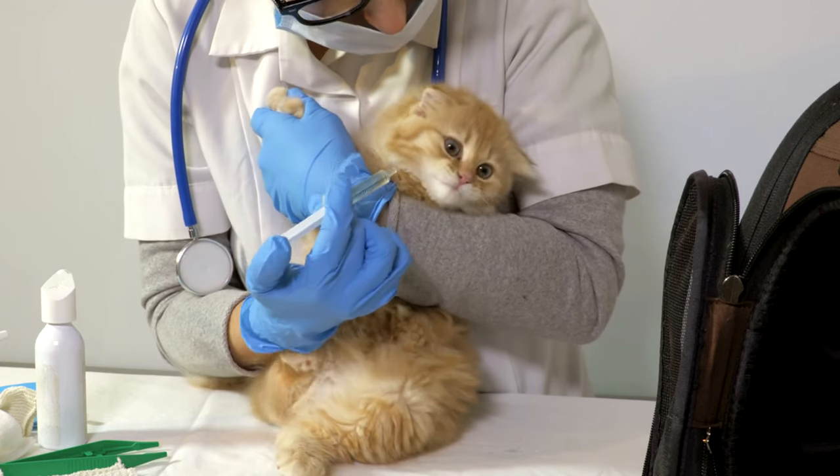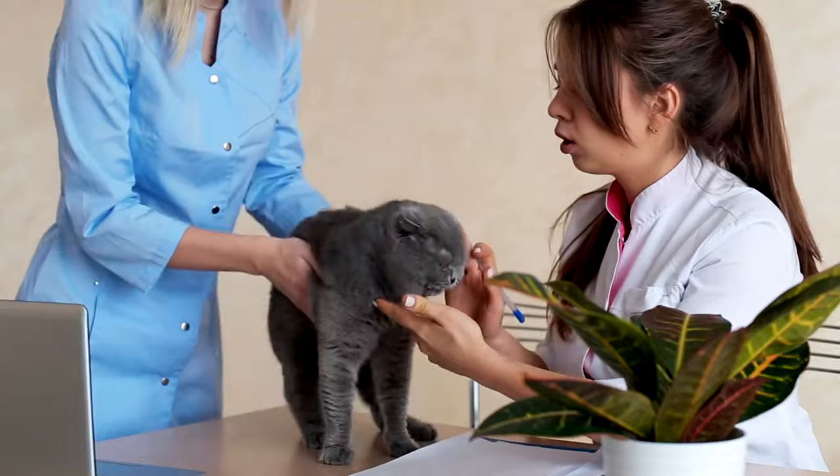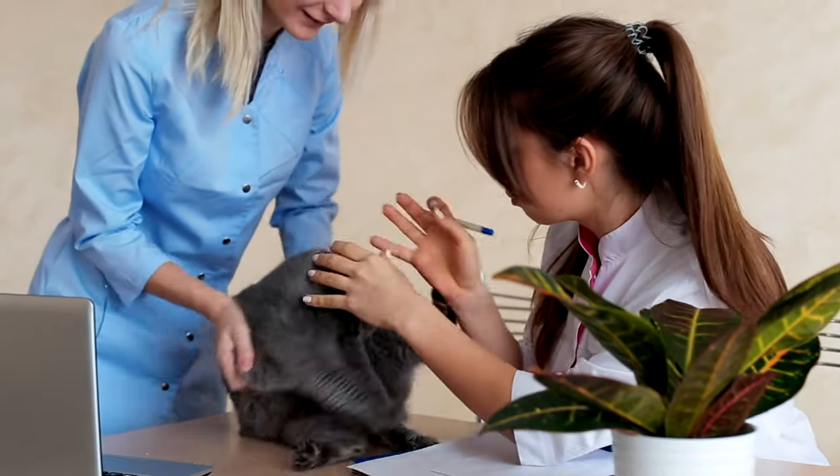Underlying Health Issues: Supplements should not be used as a substitute for veterinary care. It's essential to address any underlying health conditions with professional guidance.